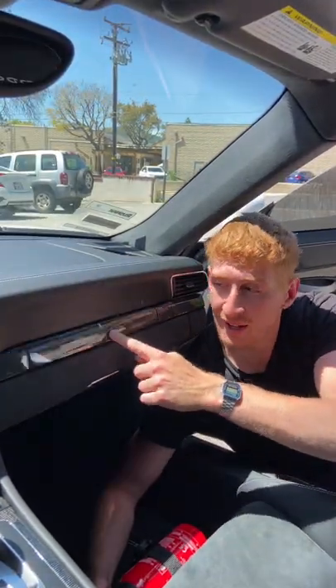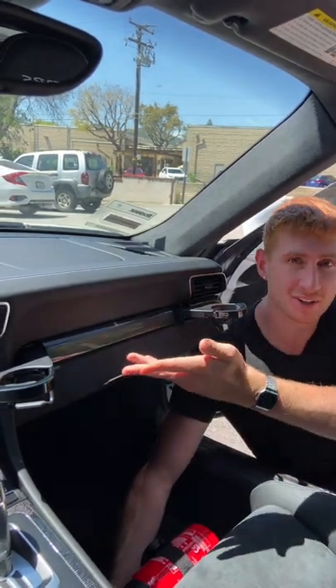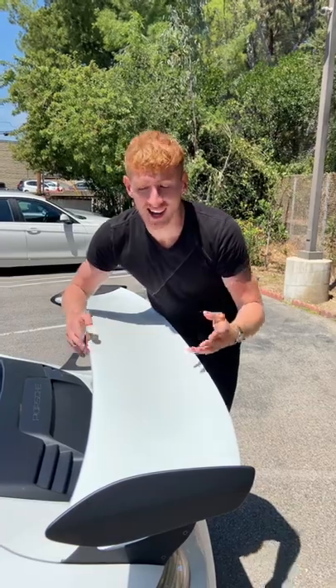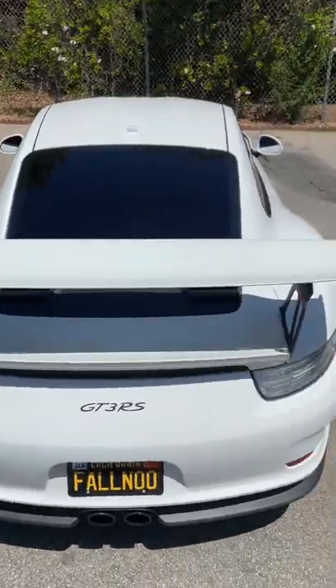Third cool thing about this car: the cup holders. Yes, this is a supercar, but check this out — you can open the cup holder and still have the carbon fiber exposed. I don't know why, but that looks pretty cool, doesn't it?